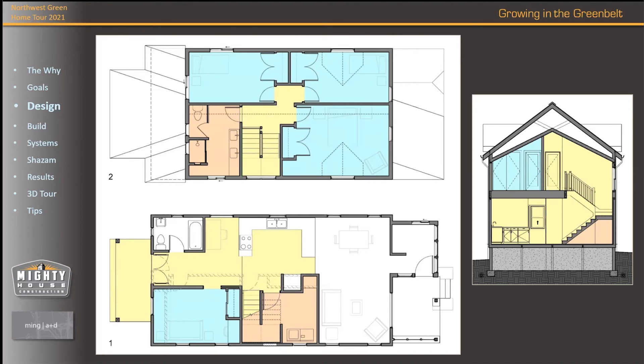On the right side, the cross section shows how we got the height of the whole addition down so it didn't feel like a tall imposing second floor. We used scissor trusses on the roof — that allows a typical gable pitched roof, but the ceilings inside are also vaulted and pitched. And as you can see in that space, we have lots of room for insulation.